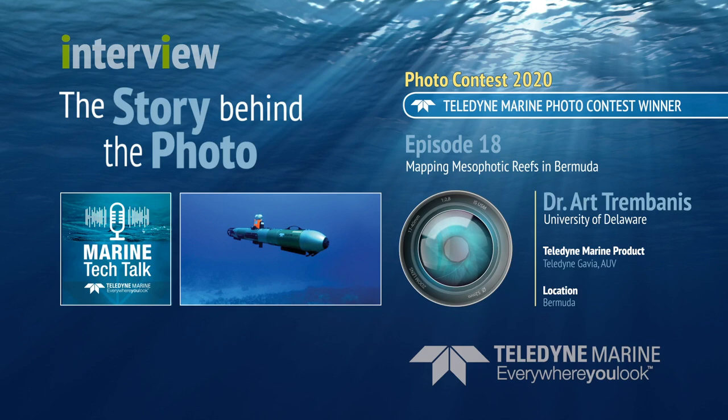Thanks for listening to the Marine Tech Talk podcast. If you'd like more information about the programs at the University of Delaware, we'll put a link to the department's Twitter handle in the notes for this episode. We'll also put a link to Art Trimbanes's personal Twitter handle. If you have any questions or comments, you can email host Melissa Rossi at marinetechttalk@teledyne.com. If you like this podcast, please subscribe on Apple Podcasts or wherever you're hearing this show so you'll never miss an episode.